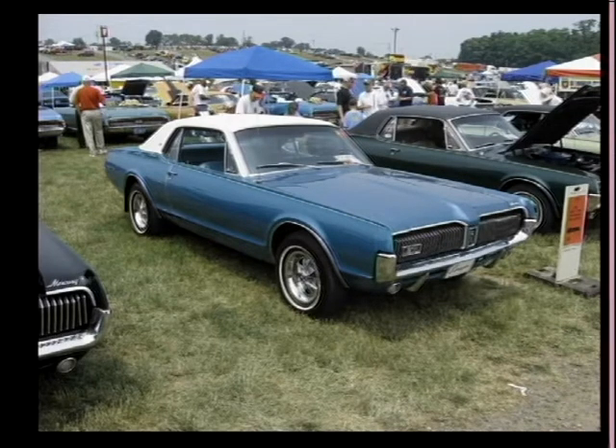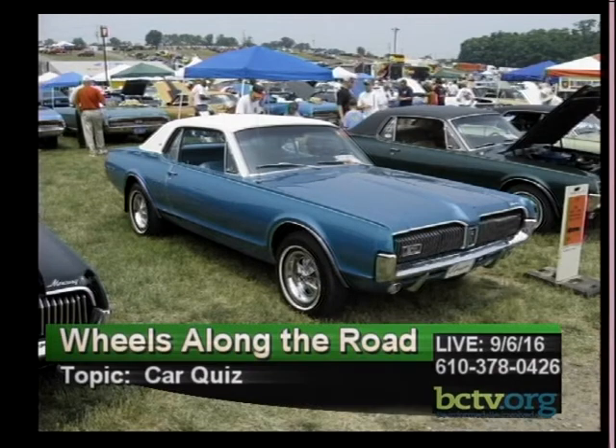Dan recalls seeing one of these cars brand new at Grand Central Terminal in New York City — it was red. A clue: the dealer also had a brand new Oldsmobile Toronado, and it was the first year for that car. The styling of the front and the taillights on this car is intriguing — the taillights were sequential. Another car that used the taillights from this car was the Shelby Mustang.